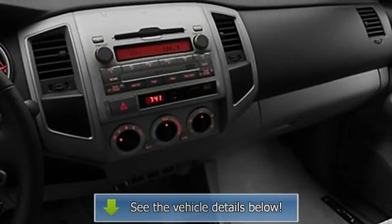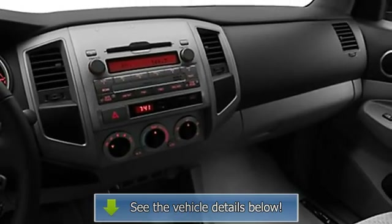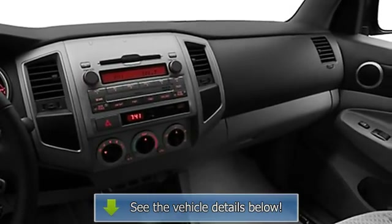Anti-lock braking system, 3-point seatbelts, head restraints, beverage holders.